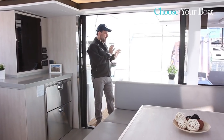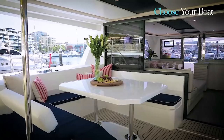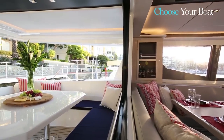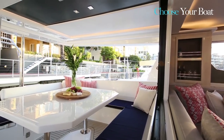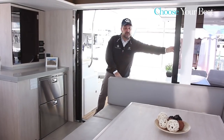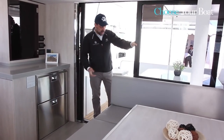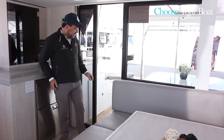The aft cockpit communicates with the main salon in one big area. In the open position, this is one big, nice area that merges what we call indoor and outdoor in one piece. But in case it's too hot, bad weather, raining, or too cold, we can close this, and equally we can close the door here.